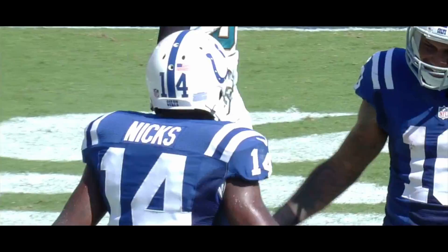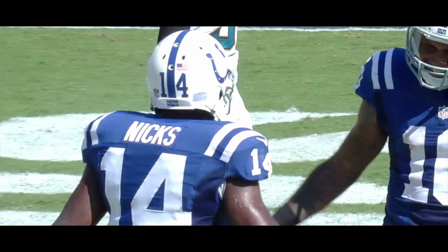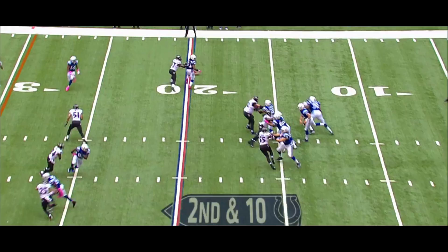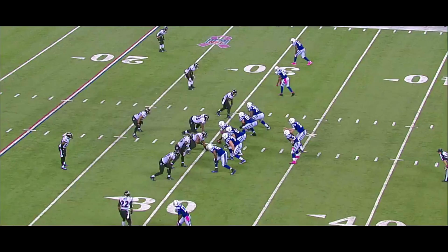There is a flag, though. Andrew Luck and the Colts are a step away from their first win. Hakeem Nix, brought down by Webb near the 29. Picks up nine on that second down throw.